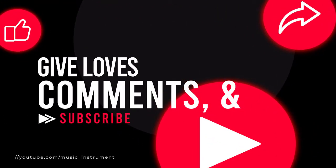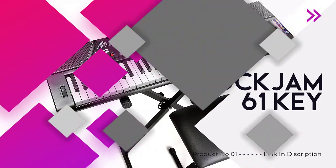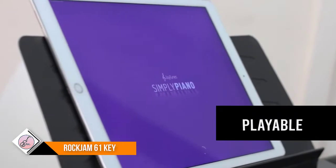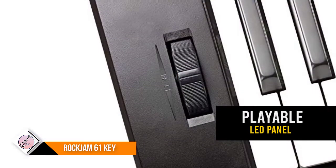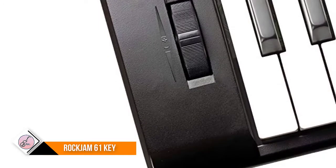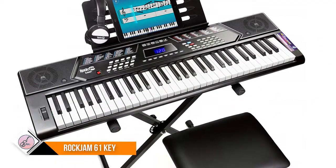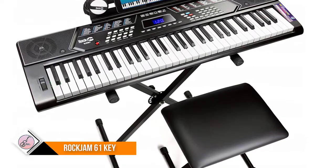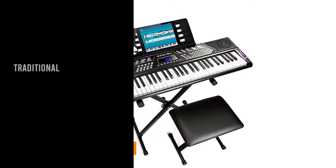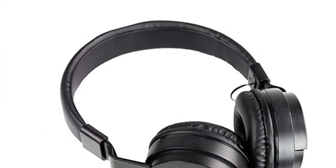Number one: RockJam 61 Key. The RockJam 5061 keyboard piano super kit includes a digital keyboard with 61 full-size keys, giving you the traditional piano feel while maintaining a portable and compact design that can be powered by either mains or batteries. It features an LED panel that displays and engages 200 rhythms, 200 tones, a teaching function, and 30 demo songs. The RockJam 5061 also has record and playback functionality, allowing you to build layers to your sound.